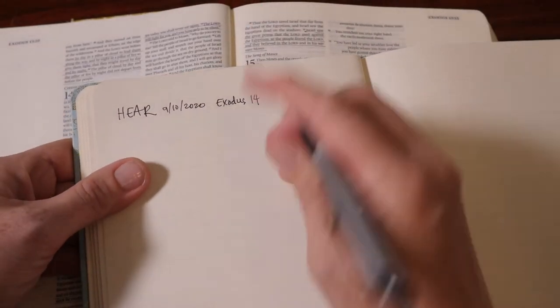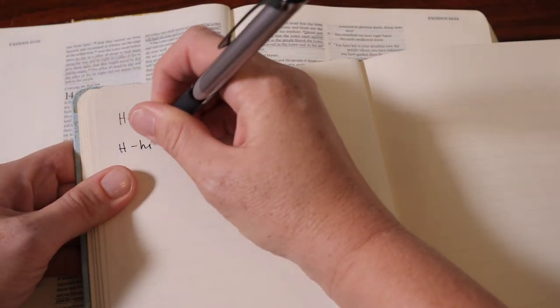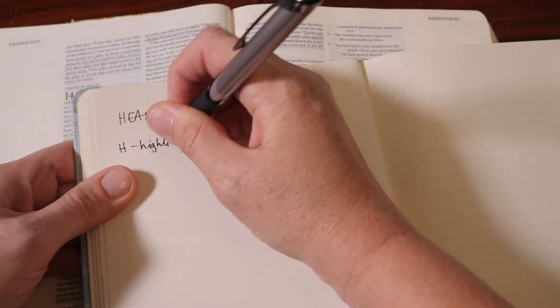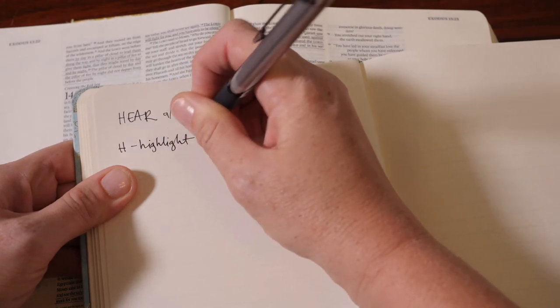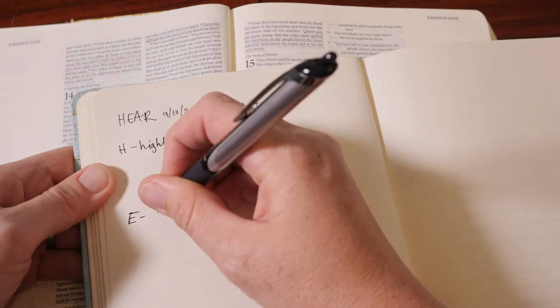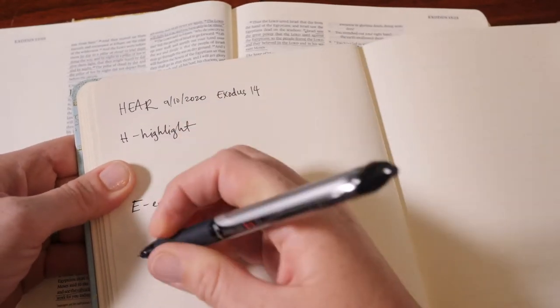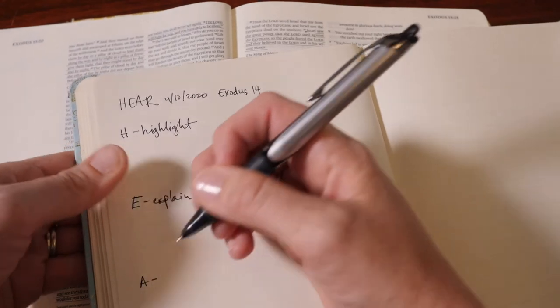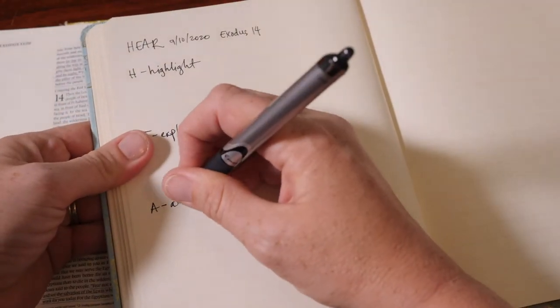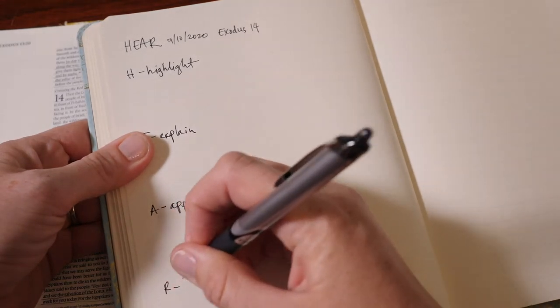You'll remember from our previous video that HEAR stands for H — Highlight, E — Explain, A — Apply, R — Respond.